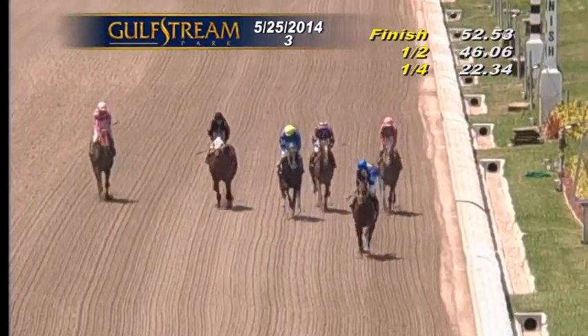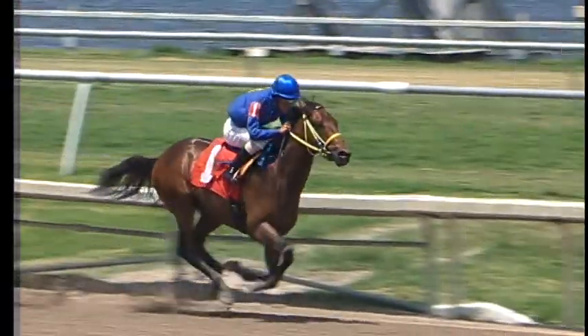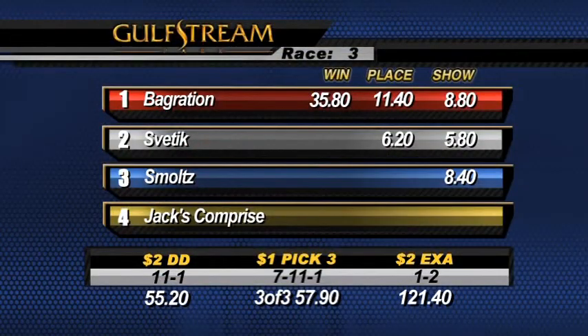Number one Bagration — what a nice performance, just draws off to win it for Raw LLC, trained by Janati Dorachenko, and ridden to victory today by Antioch-Omerjab.